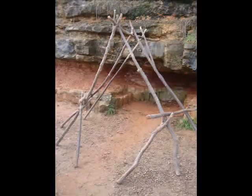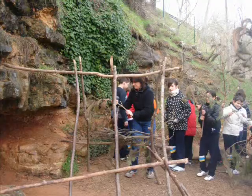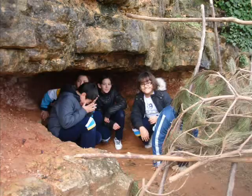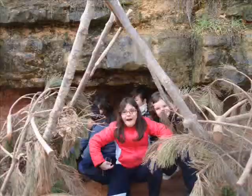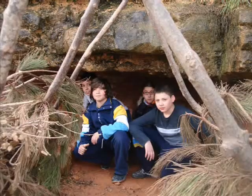What do you need to make a tent? You need a lot of long and strong sticks and many branches. Prehistoric people used caves, caverns and tents to protect them from dangerous animals, enemies and bad weather.